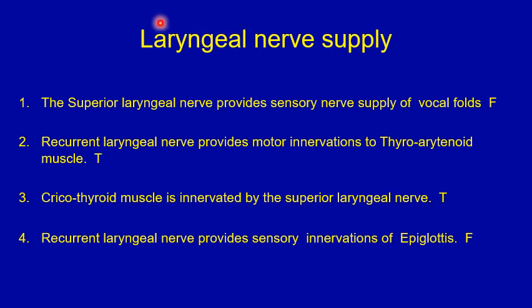Answers for the true or false question on laryngeal nerve supply. Number one: the superior laryngeal nerve provides sensory nerve supply of the vocal folds — that's false. The superior laryngeal nerve provides sensory nerve supply to the supraglottic area, not including the vocal folds. Number two: the recurrent laryngeal nerve provides motor innervation to the thyroarytenoid muscle — that's true. The recurrent laryngeal nerve provides motor innervation to all internal laryngeal muscles, with the exception of the cricothyroid muscle.